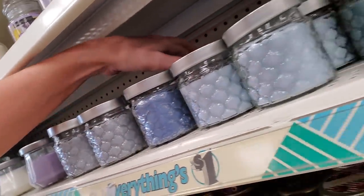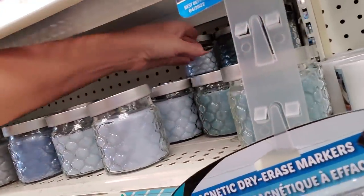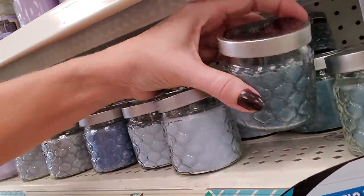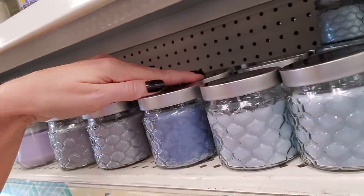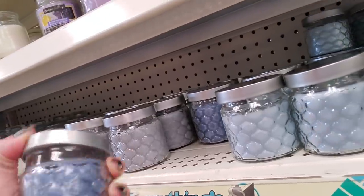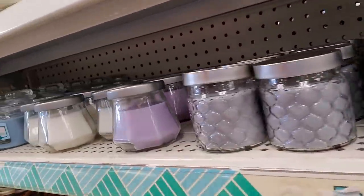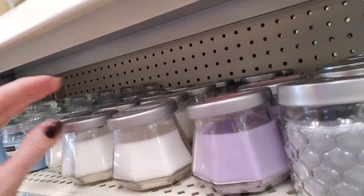We also have mermaid reef. That's blue lagoon. Mermaid reef, blue lagoon, sea salt breeze. What does this smell like? It seems to be popular. It actually smells like low tide — I don't like it. And rose water fig — interesting. Along with golden birch wood.